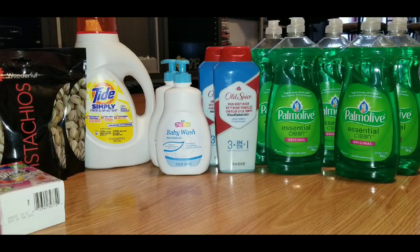I did have coupons on the Tide Simply Sensitive. There may be some Old Spice coupons out there — I know there's a digital for some shampoo — but the coupon did not attach to this Old Spice that I got here. So let's go ahead and look over all of the items that I grabbed.